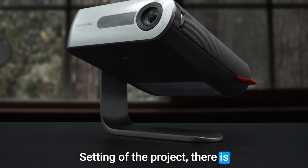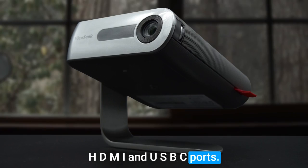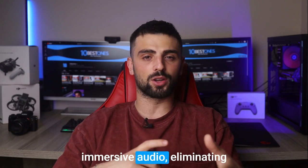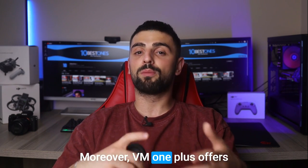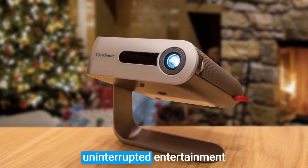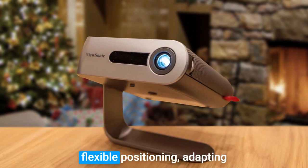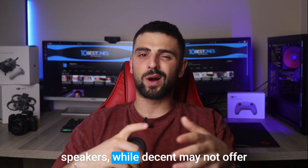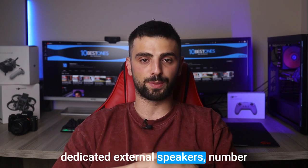Setting up the projector is a breeze thanks to its versatile connectivity options, including HDMI and USB-C ports. The integrated Harman Kardon speakers provide rich, immersive audio, eliminating the need for external speakers. Moreover, the M1 Plus offers an impressive battery life of up to 6 hours, ensuring uninterrupted entertainment throughout your camping trip. Its smart stand allows for flexible positioning, adapting to various terrains. However, the projector's built-in speakers, while decent, may not offer the same level of audio quality as dedicated external speakers.